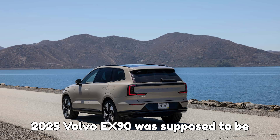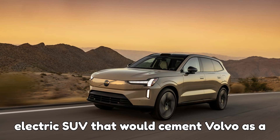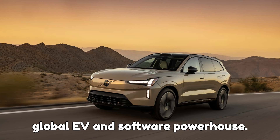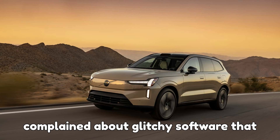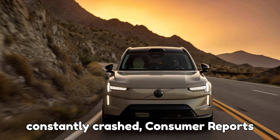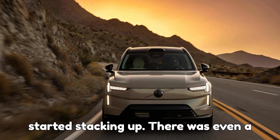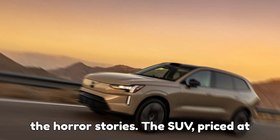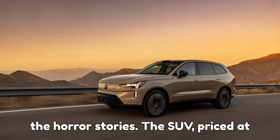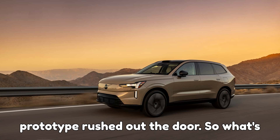The 2025 Volvo EX90 was supposed to be Sweden's big moment — the flagship electric SUV that would cement Volvo as a global EV and software powerhouse. But instead, it was a mess. Owners complained about glitchy software that constantly crashed, Consumer Reports dragged it in their reviews, and lawsuits started stacking up. There was even a Reddit community dedicated to documenting the horror stories. The SUV, priced at nearly $80,000, felt like an unfinished prototype rushed out the door.